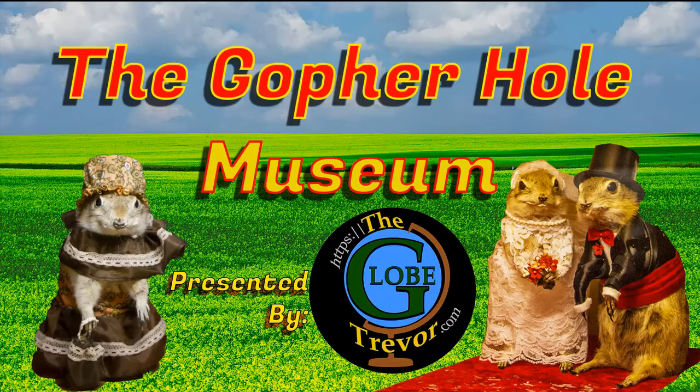Hey, are you looking for things to do in Alberta? Well let me take you to the Gopher Hole Museum where they redefine bat crazy to gopher crazy.